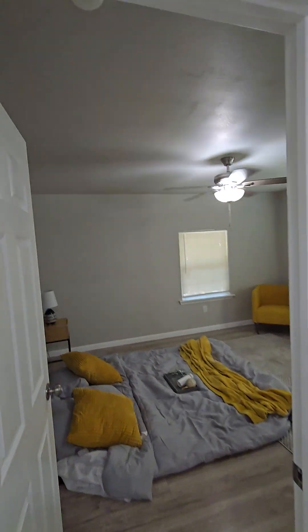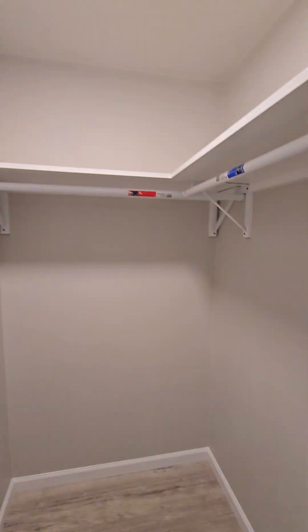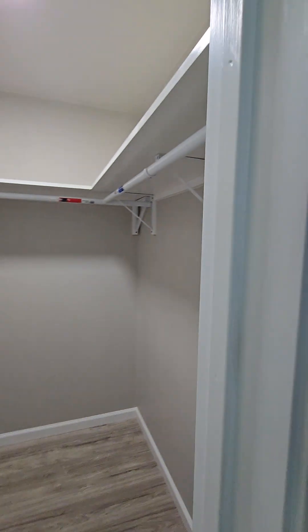Right here is the master bedroom. This would fit about a queen size bed. All the closets have sensors in them to turn on the lights.